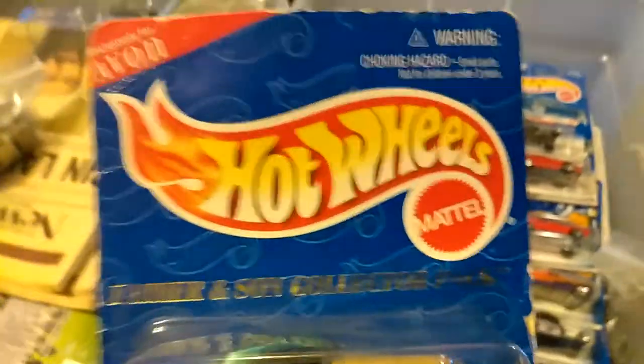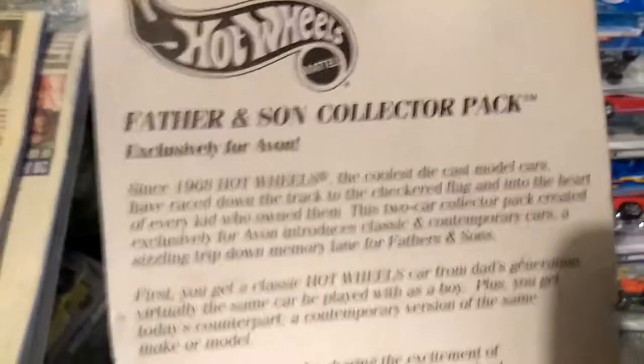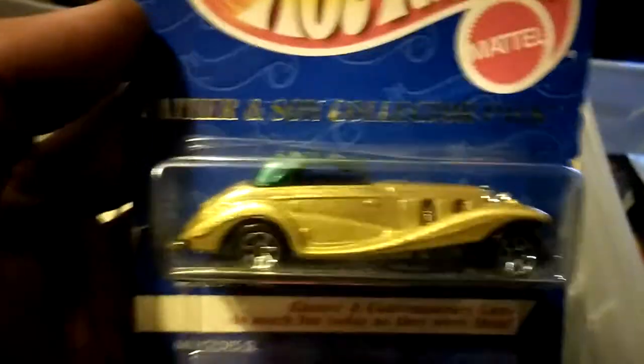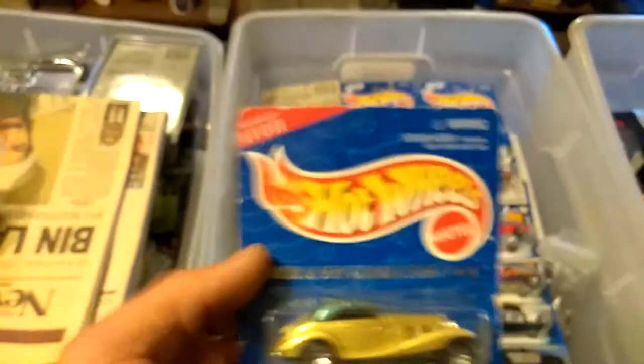This was a Hot Wheels that was exclusively for Avon. You couldn't get this in the store. As you can see, it doesn't even have a cutout to hang it like all the others do. It was never meant to be in a store — there's no push-out, there's nothing. It's a father and son collector pack, and this was just for Avon. This was basically two Mercedes — just an older one and a newer one. They were very specific colors and the packaging is a little torn up, but it's still in the package. I just thought that was kind of neat.